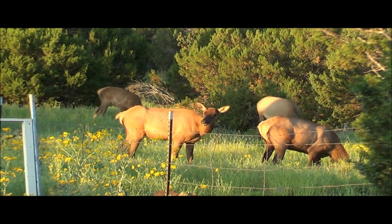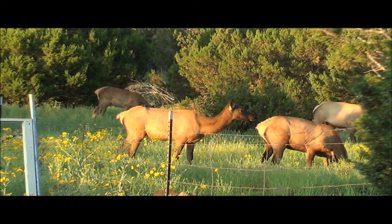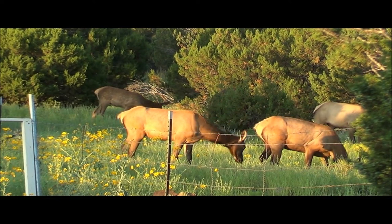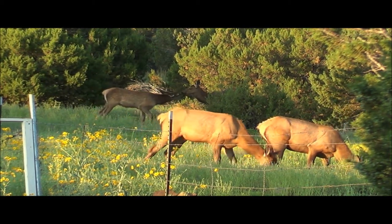How much do elk weigh? A large male elk can weigh up to 1,200 pounds, but generally from 600 to 800 pounds. A female weighs 450 to 600 pounds, making them smaller than the males. Wow. Pretty big animals, aren't they?